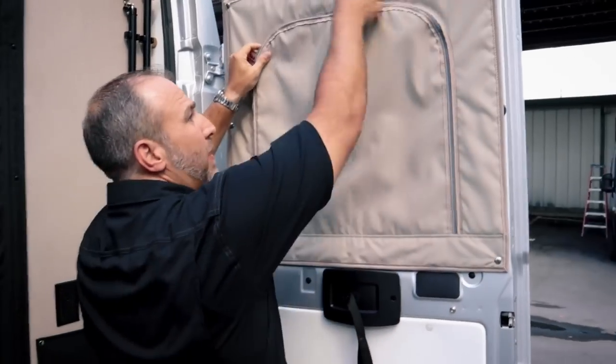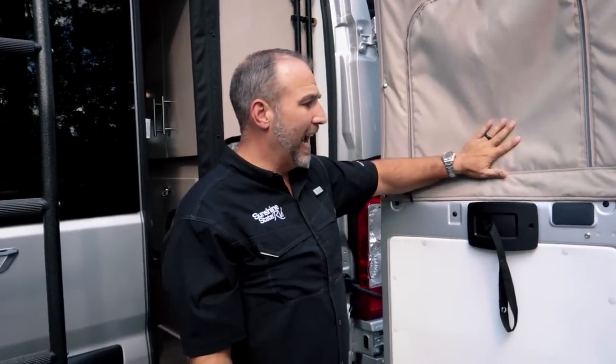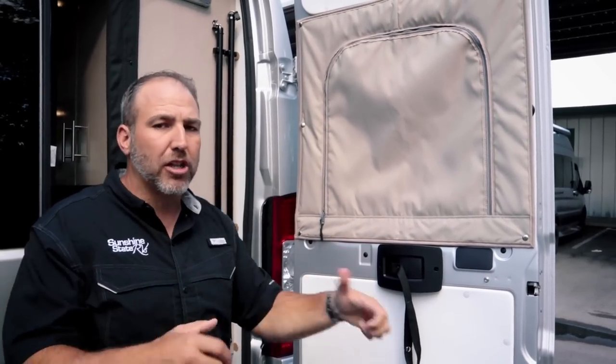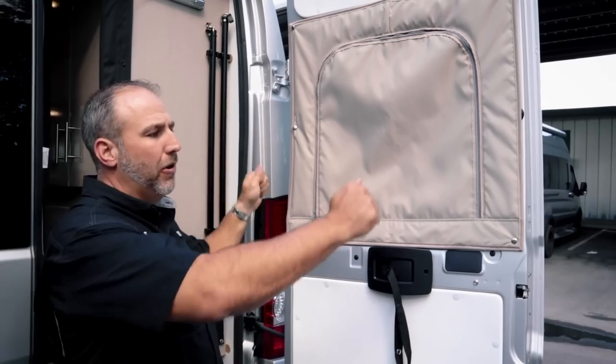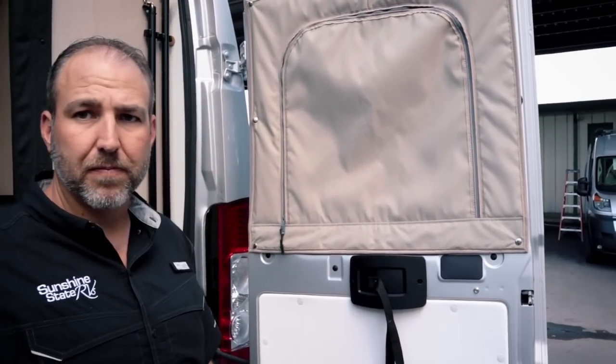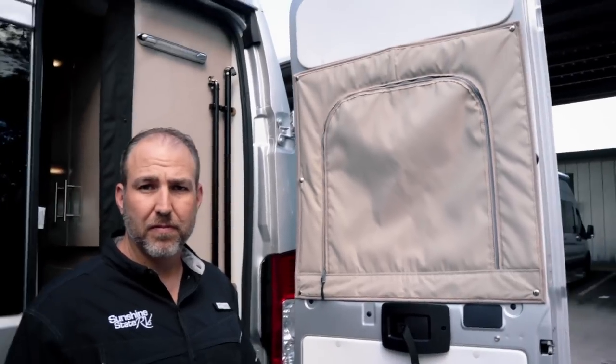Storage is definitely at a premium in these Class B coaches. Having the window coverings stay there and not have to go rummaging to find them is great. If you were to get a set of bags like that separately for your van, it's going to cost you hundreds of dollars.